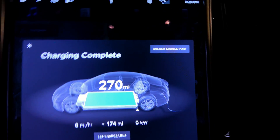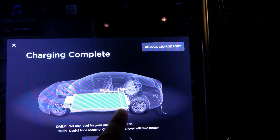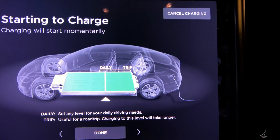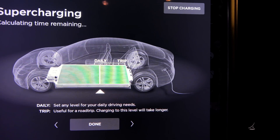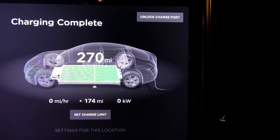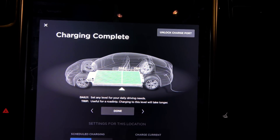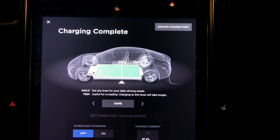I will note something interesting: I got a new firmware update. I was just at the service center getting annual maintenance. Previously, I could maintain a 90-plus kilowatt charge rate up to at least 60%, if not slightly higher. But in this case, and the last couple times I supercharged, I have not been able to maintain higher than about 85 kilowatt charge rate through 60%.